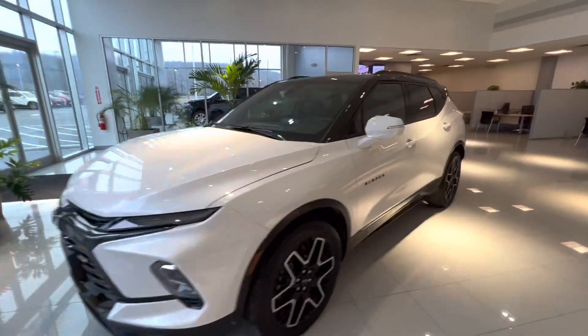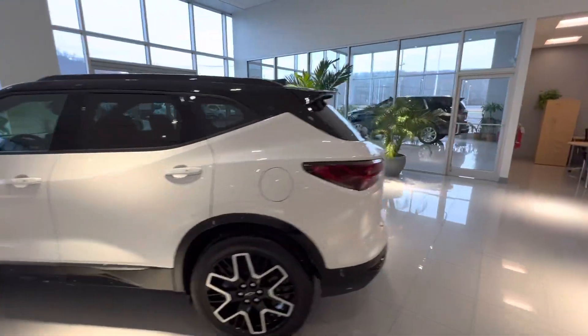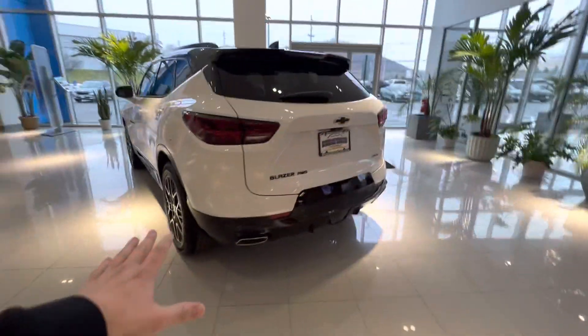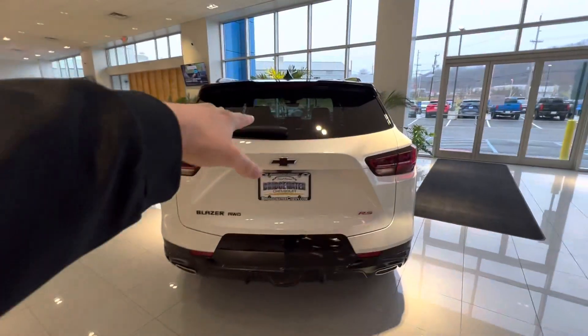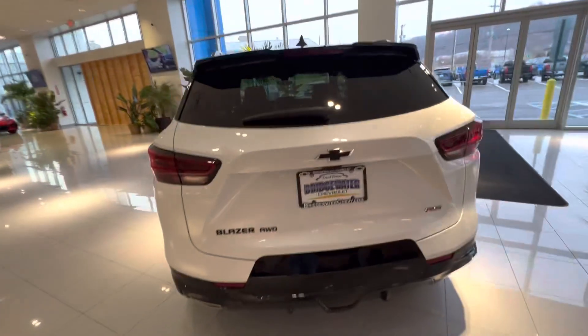You'll notice the color-matched mirrors. Moving to the back, there are dual chrome exhaust tips with a wind diffuser here in the back, and the black Chevy bow tie emblem with black emblems all the way around.